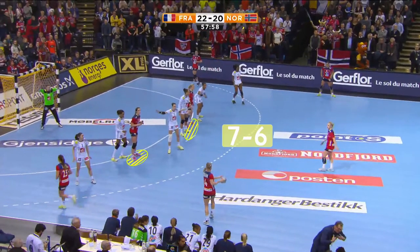With the goalkeeper off-court, Norway's attack outnumbers France 7-6. Both of Norway's line players start between the number 2 and number 3 defenders on opposite sides of the court.